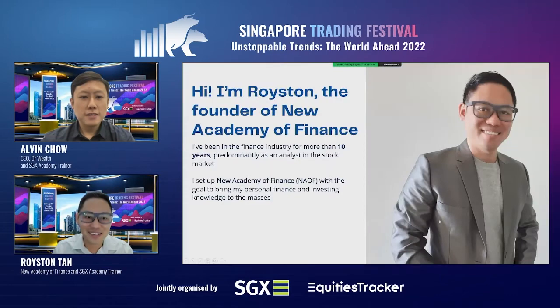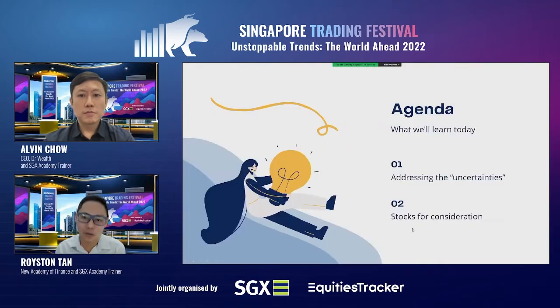Before I get started, just a very quick introduction of myself. My name is Royston, and I'm actually the founder of New Academy of Finance. Before starting this website, I had more than 10 years of experience in the finance industry, predominantly as both a buy-side as well as a sell-side analyst in the stock market, covering the industrial oil and gas market as well as the industrial sector. I left the industry in 2019 and set up New Academy of Finance with the goal of bringing personal finance and investing knowledge to the masses.